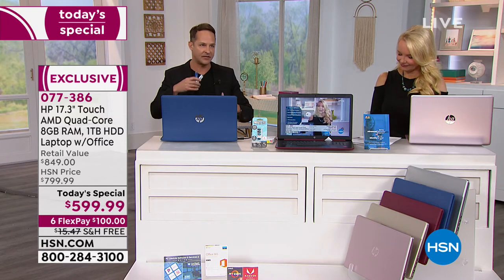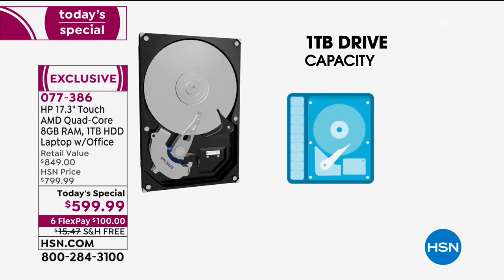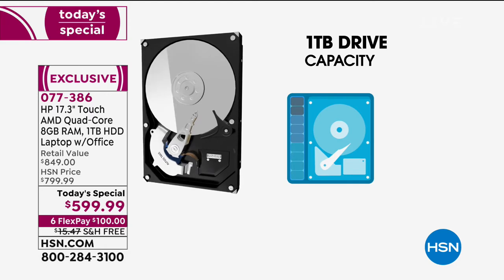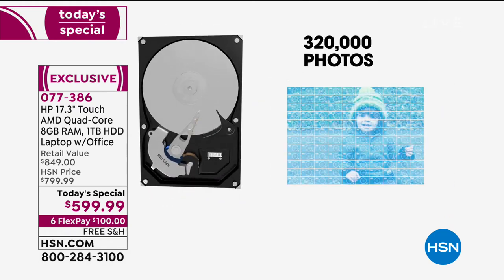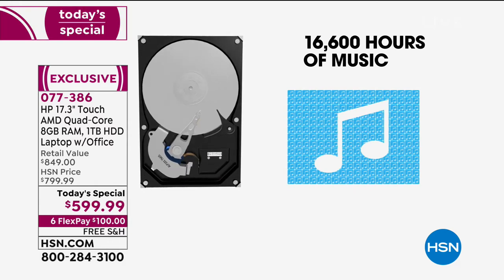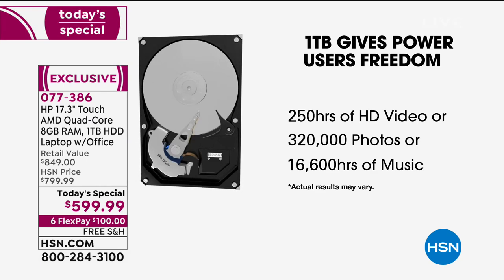This is feature rich — loaded. Eight gigabytes of RAM for better multitasking and faster uploading and downloading. And the full terabyte hard drive — the largest hard drive we've done this year at HSN. A terabyte in a computer weighing about 5.5 pounds with an eight-hour battery life: you can store about 250 hours of HD video, about 1,000 hours of standard definition video, about 320,000 photos, and about 16,000 hours of music — roughly 180,000 songs.